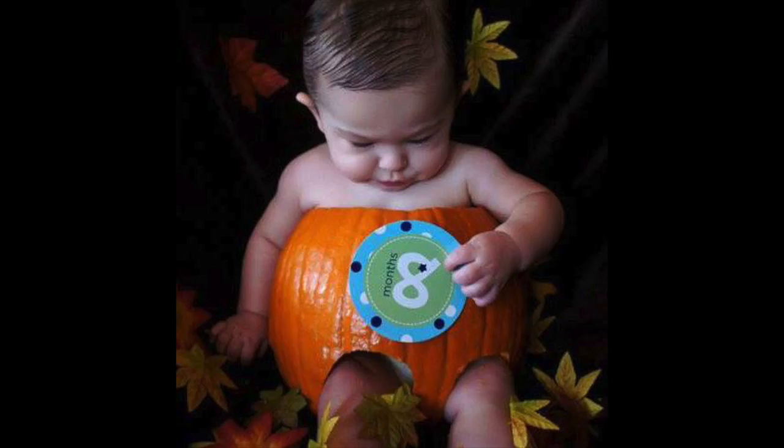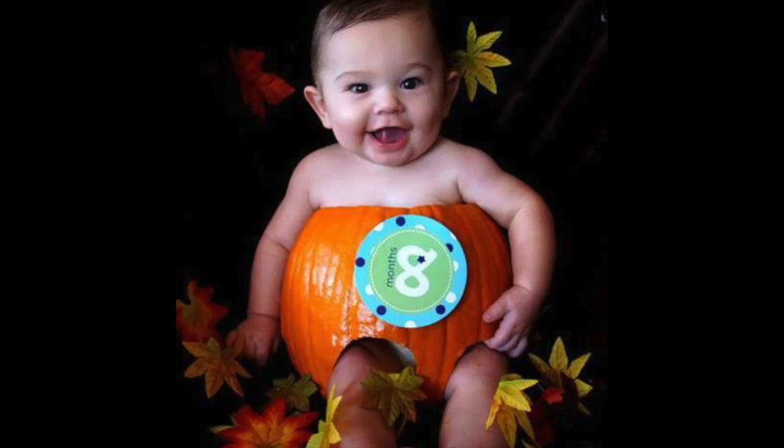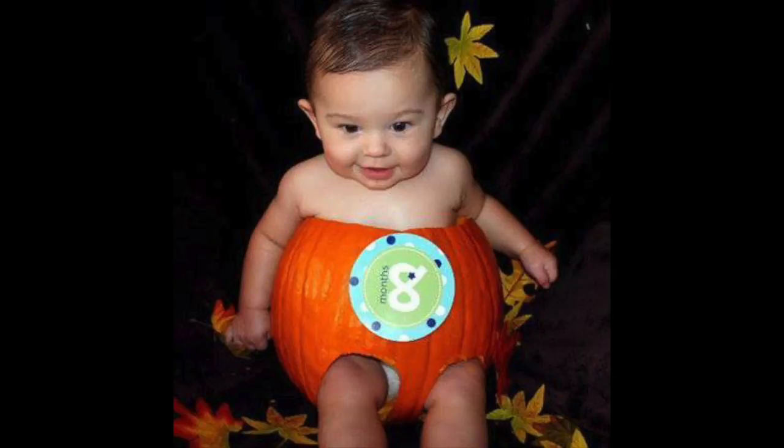What's so funny is while he was in the store buying this pumpkin and telling the cashier that we were gonna put our infant in it, I was in the car googling how to put a baby in a pumpkin.